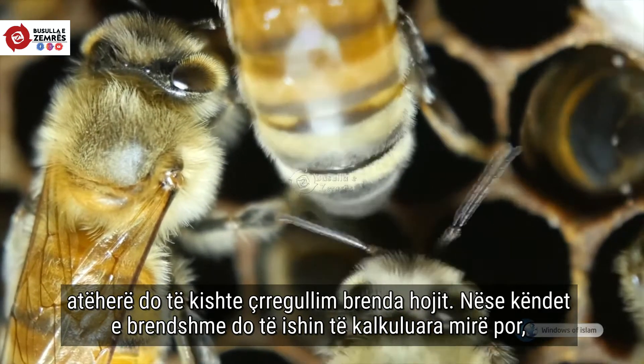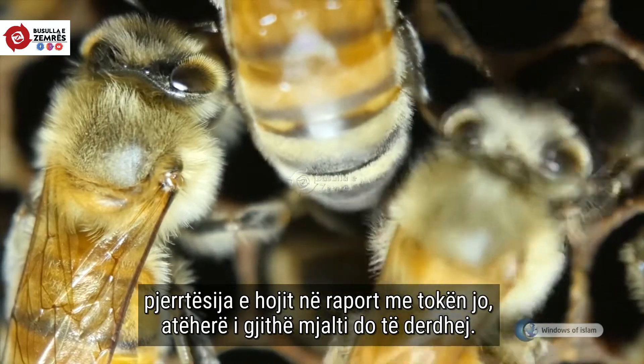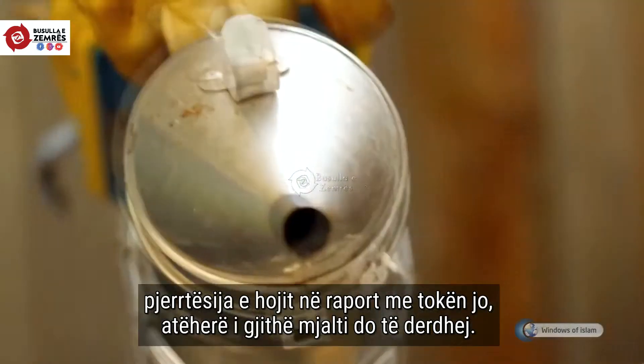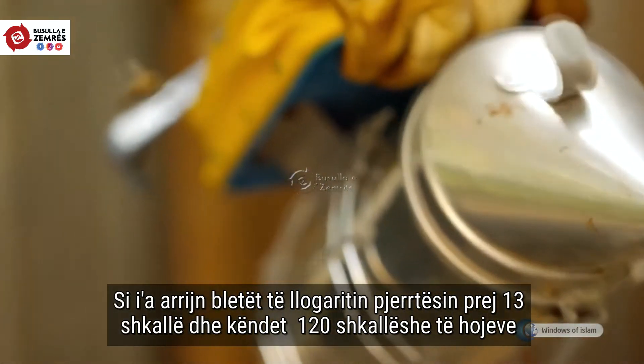If the internal angles were calculated correctly but the slope with the ground were not calculated correctly, all the honey stored in the honeycomb would fall to the ground.